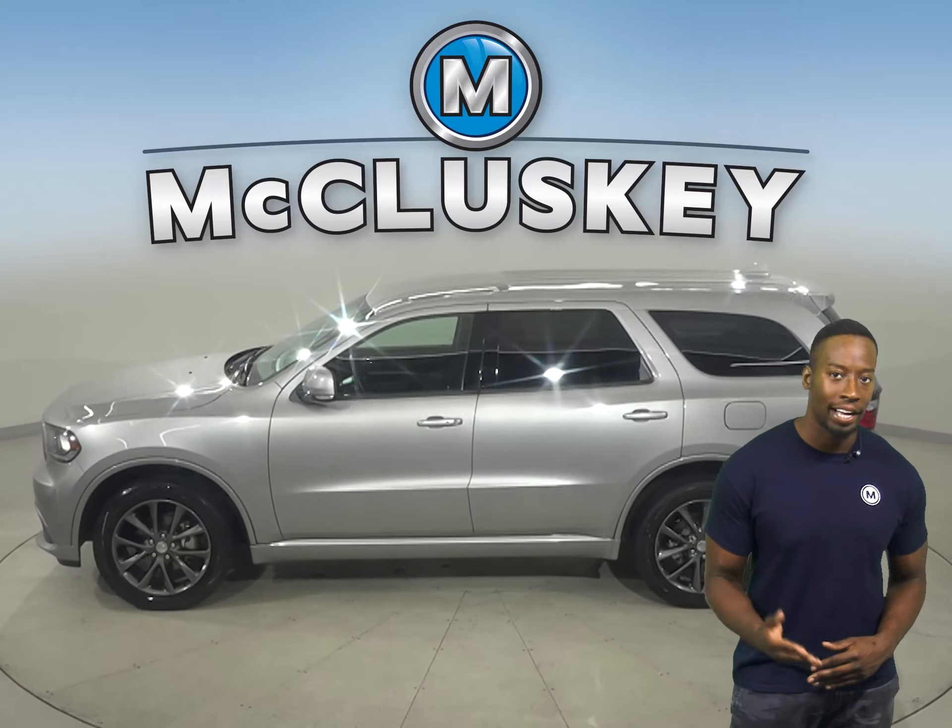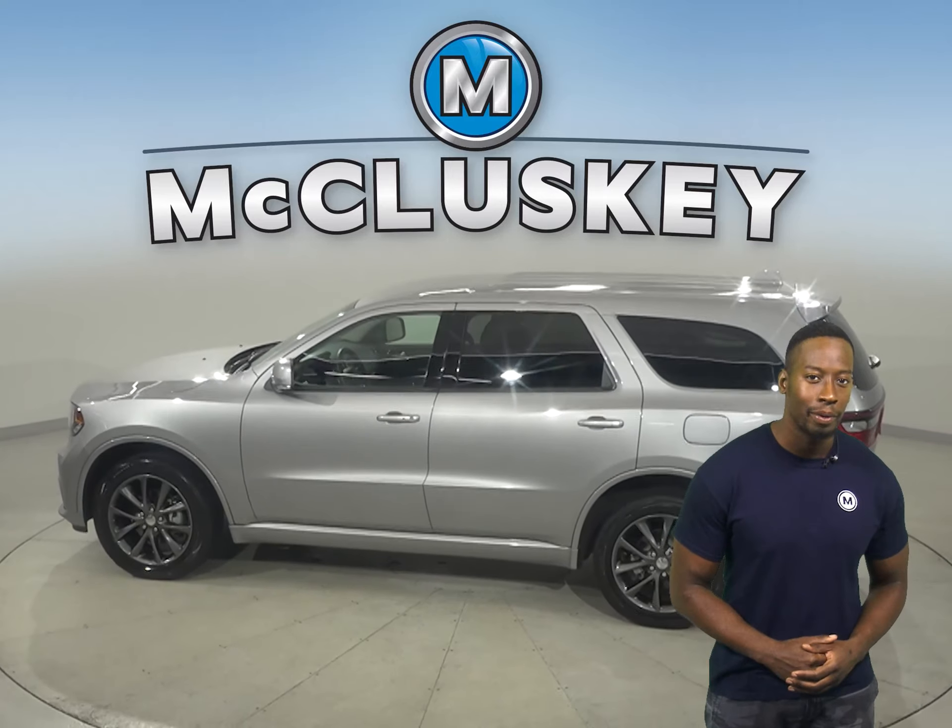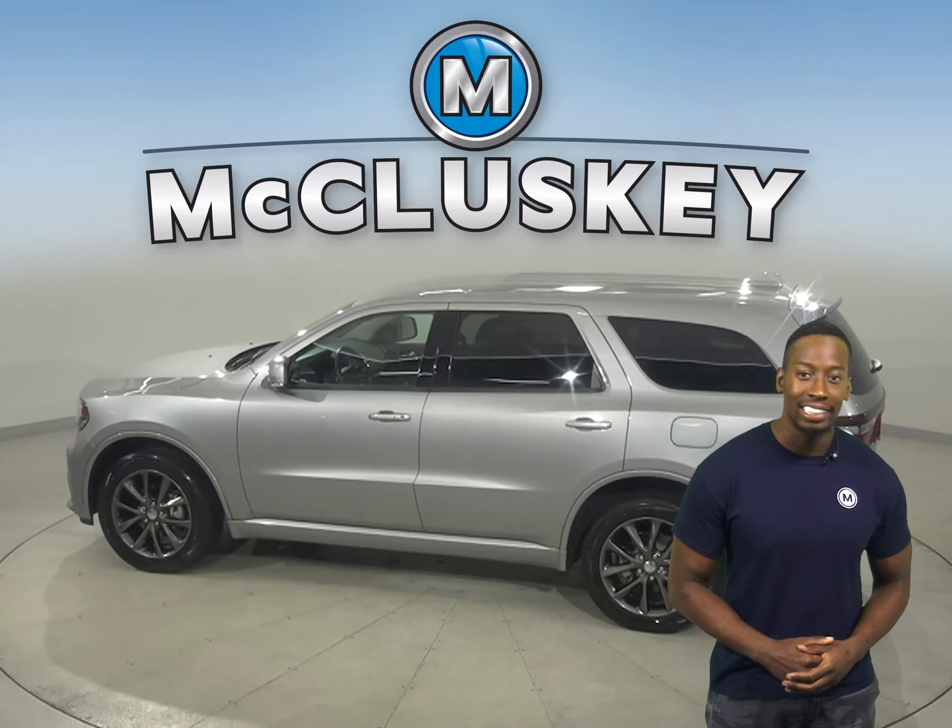If you're in the market for a spacious and fully loaded SUV, then you have to check out this 2018 Dodge Durango. It may just be the car for you. This Dodge will be able to handle nearly any terrain with its ABS brakes and traction control.